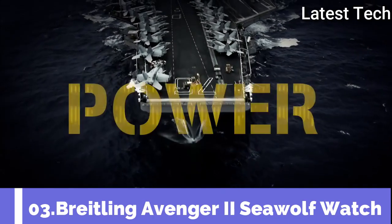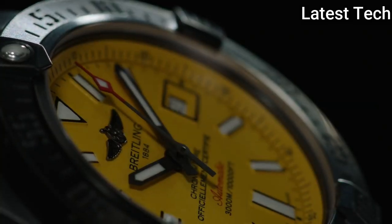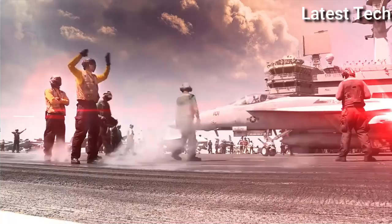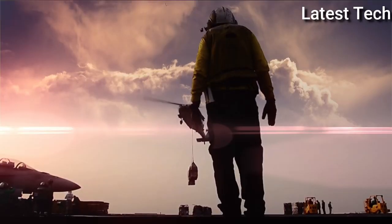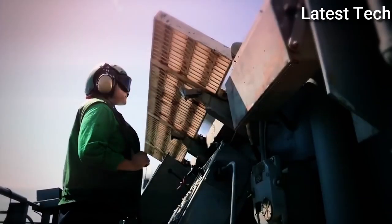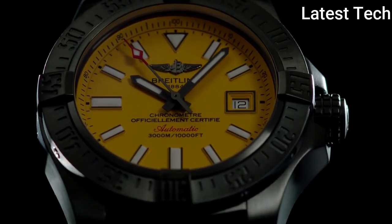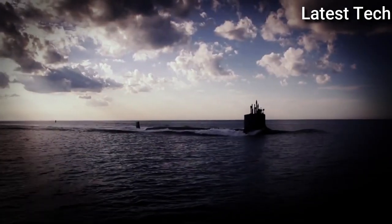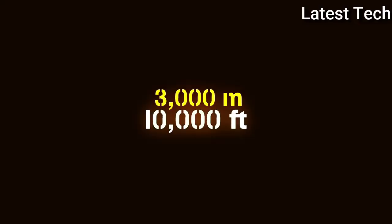Top 3: Breitling Avenger 2 Seawolf Watch. The professional Avenger 2 Seawolf super diver model teams a powerful aesthetic with exceptional performance. The case, water resistant to the impressive depth of 3000 meters (10,000 feet), is equipped with a unidirectional rotating bezel, a screw-lock crown with a non-slip grip, and a valve serving to equalize pressure differences between the interior and exterior of the watch. The self-winding caliber, chronometer certified by the COSC, guarantees maximum precision and reliability.